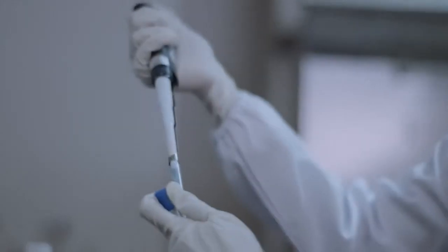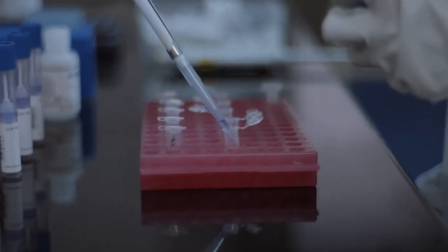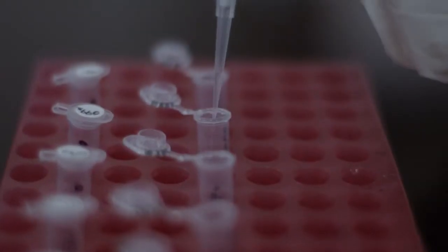Once the sample is received in the Map-N-Genome Laboratory, we go for the plausibility check. We make sure we have enough sample to begin with. Once we know there is enough sample, we perform DNA extraction.